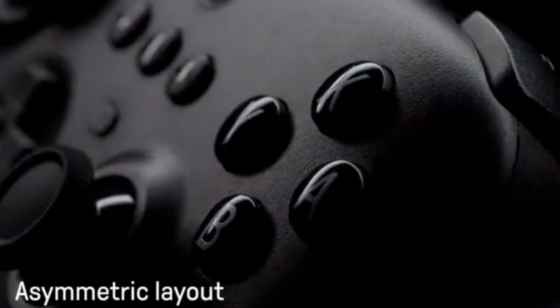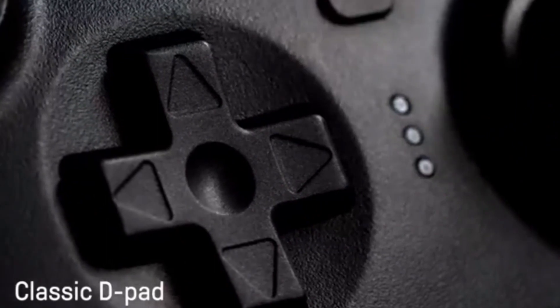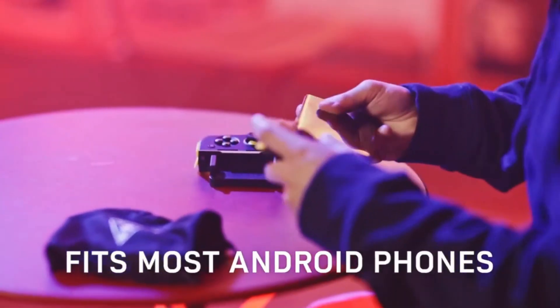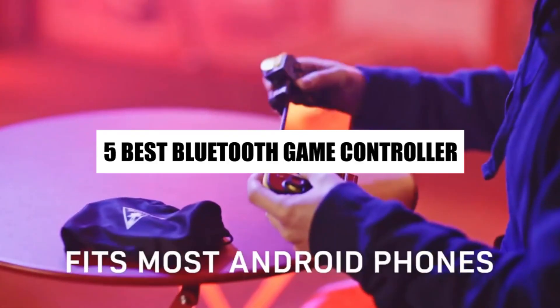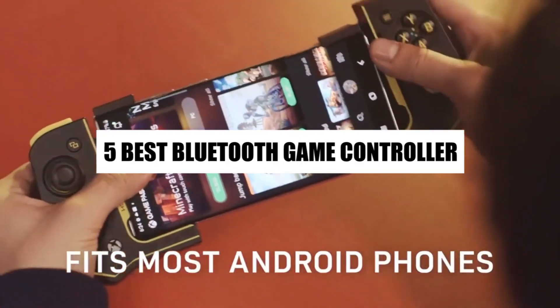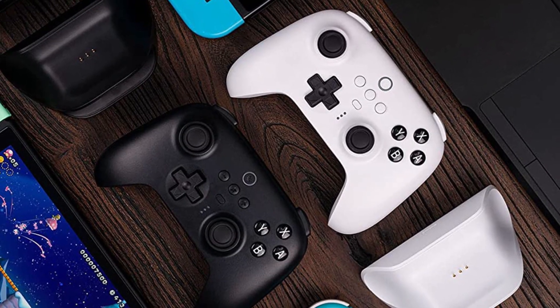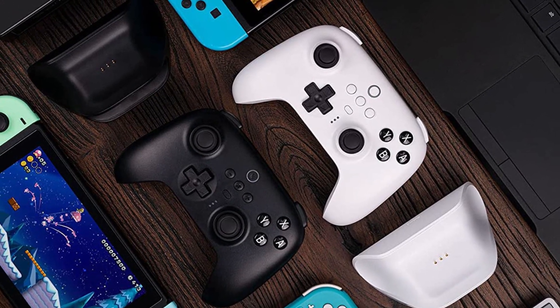Are you tired of struggling with your touch screen controls during your favorite games on your Android mobile, PC, or TV box? Look no further, as we have compiled a list of the 5 best Bluetooth game controllers that will enhance your gaming experience. Whether you're a casual gamer or a hardcore enthusiast, these controllers are designed to give you the ultimate gaming experience.